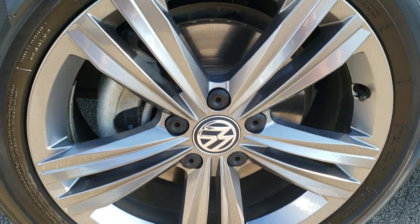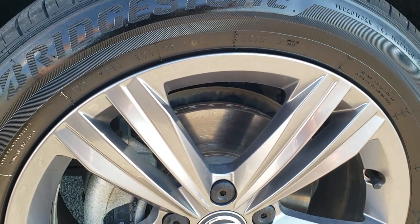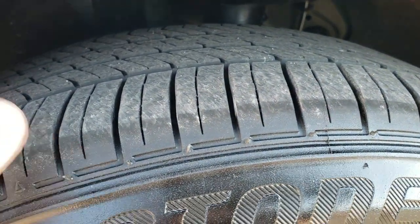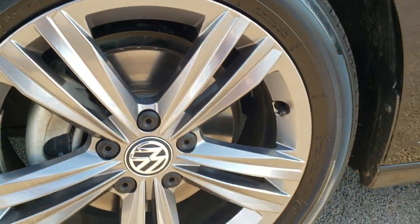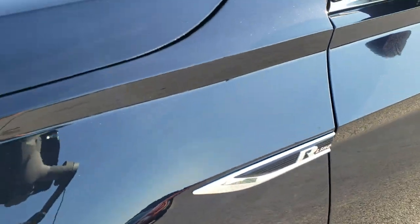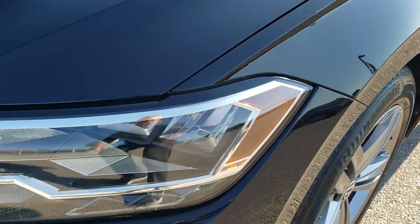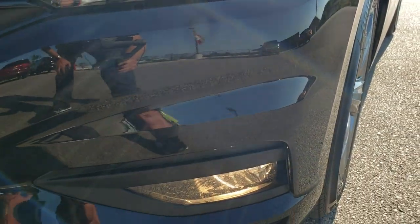It comes with the painted alloy rims and it has Bridgestone Ecopia 205/55 R17 tires with about 70 to 80% of the tread left on them. Four wheel disc brakes on this car. The front fender is in really nice shape — didn't see any dents or dings. It does come with LED headlamps, LED running lights, and the factory fog lights.